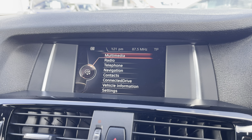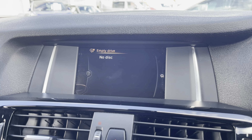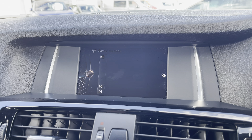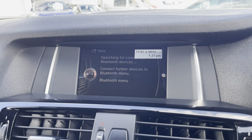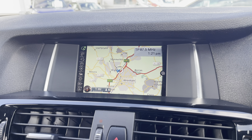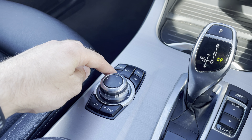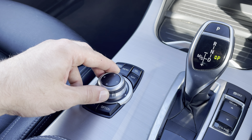The centre boasts this fantastic multimedia display screen, in which you can control numerous settings such as your media, your radio, your hands-free telephone, your navigational system, as well as a whole lot more. And just below you'll find the controls for the display screen, easily controlled via these push buttons and turn dial.